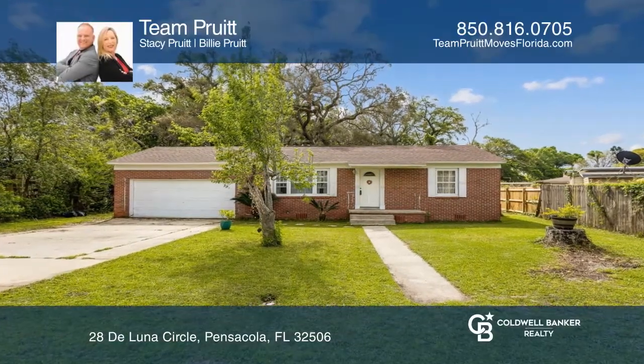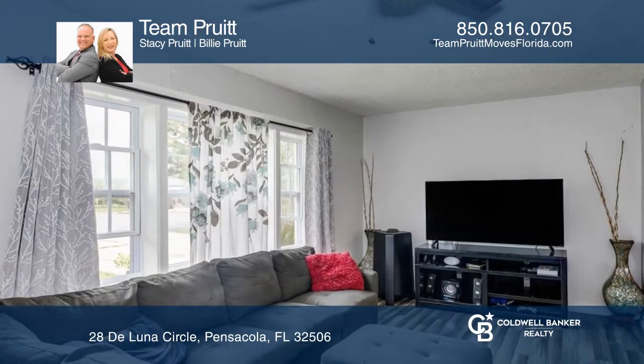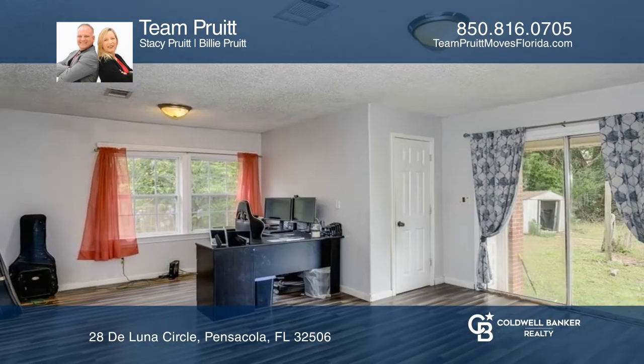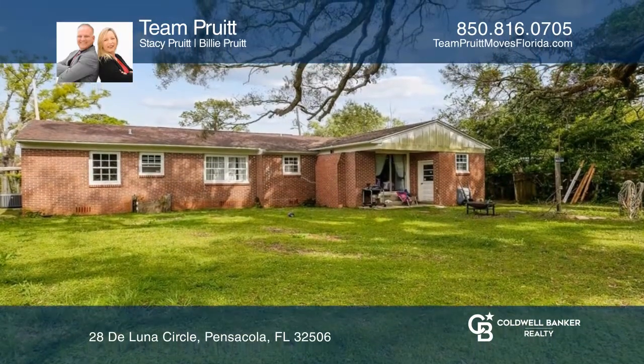This three-bedroom, two-bath home is situated on a cul-de-sac in the heart of Pensacola, close to NAS Pensacola, shopping, and restaurants. Featuring a spacious open floor plan with a galley-style kitchen, granite countertops, and stainless steel appliances, this home boasts a large den just off the primary suite and a large yard.